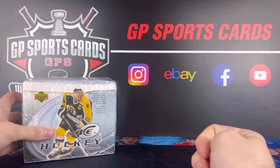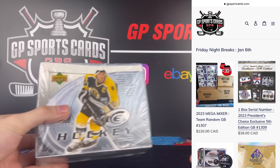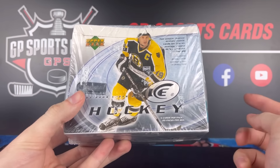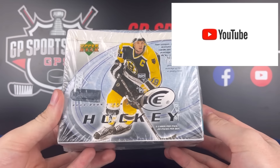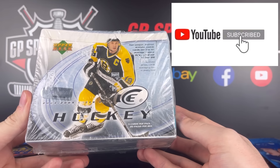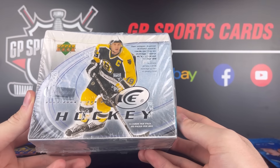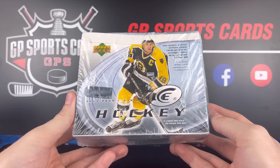Before we get into the box, just want to let everybody know that we have our Friday night group breaks posted up. If you want to join in on any of those breaks, please check out that first link in the description. As always, we will be doing a giveaway on this video — giving away the majority of the contents, if not everything, that we pull in this box today to one lucky winner. All you got to do to be entered is be subscribed to the channel, drop a like, and drop a comment. All the rules for the giveaway will be in the description, and the month of December giveaways will be at the end of this video, so stay tuned for that.